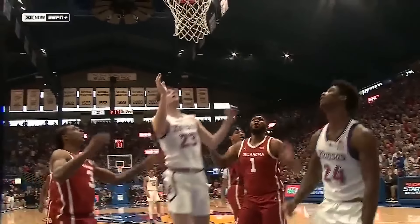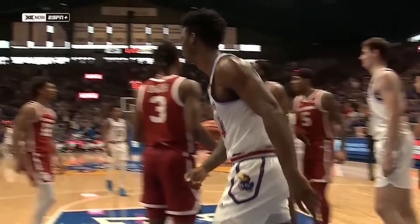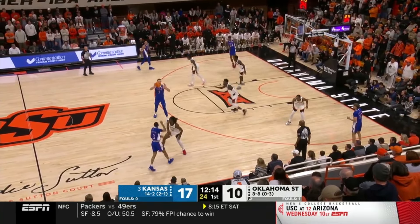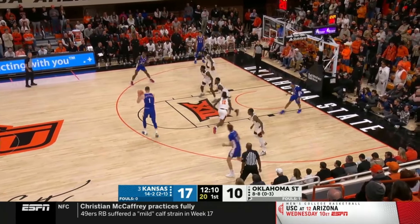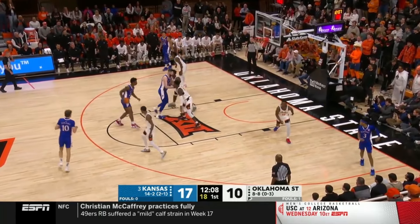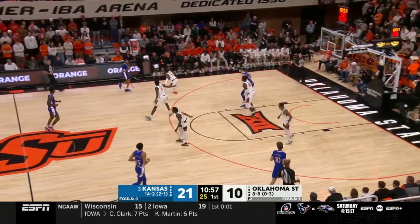Terrific body control — and that is a weight room shot. Hesitation when your eyes look at the rim off the hesitation move — it allows you to get into those gaps. Hunter Dickinson is forced to help. We're going to find somebody on that lower block. Adams knocks down the shot.